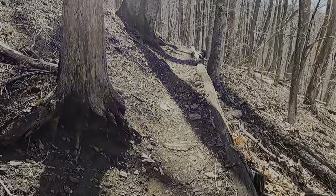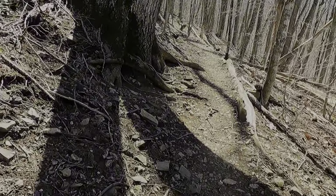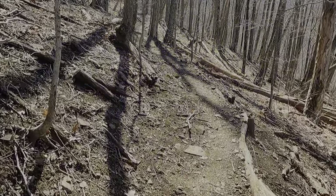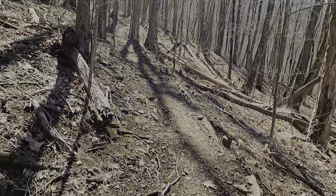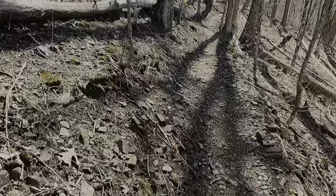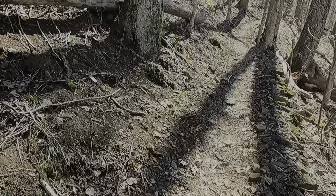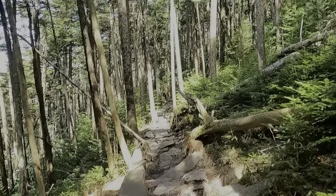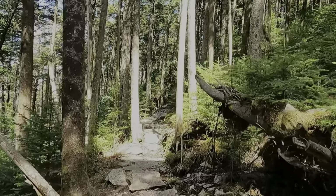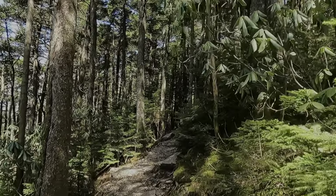I started the climb up to Roan High Knob, and although it's a long climb — a little under five miles — it doesn't look very steep. Maybe 2,500 feet of ascent within that five miles, so yeah, it's not too bad. I feel like I'm going through the Whites right here, full of rocks and ice and pines.